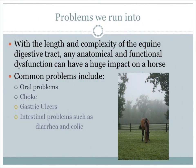With the extended length of the digestive system and the complexity involved in digestion, it is extremely important that everything work properly and remain in the right place at all times. If any part is not able to function properly or becomes displaced, the horse can have multiple problems including oral problems, choke, gastric ulcers, and intestinal problems. Let's get started on how the equine digestive system works.